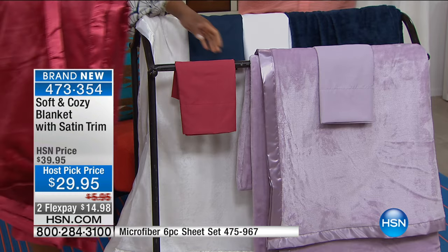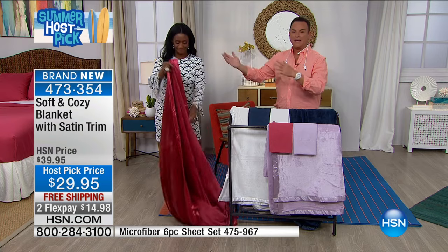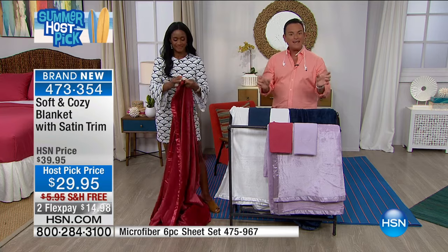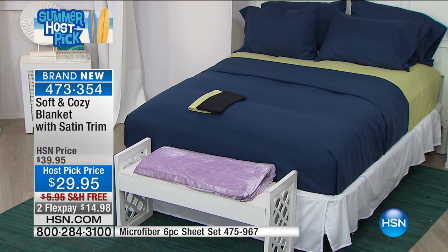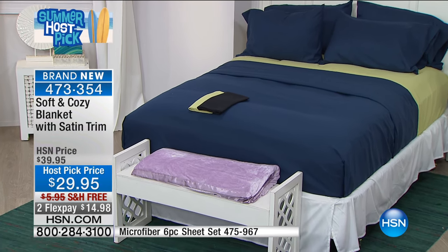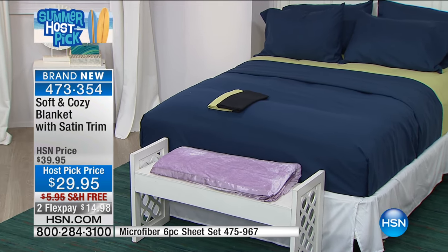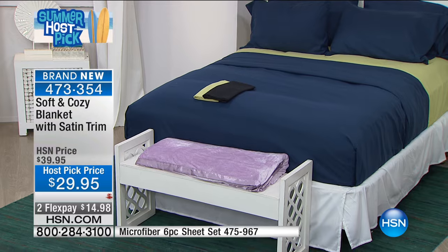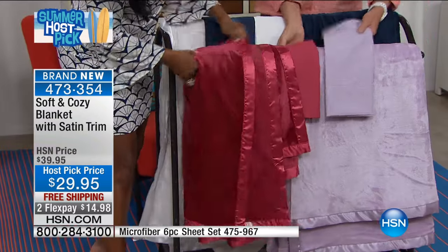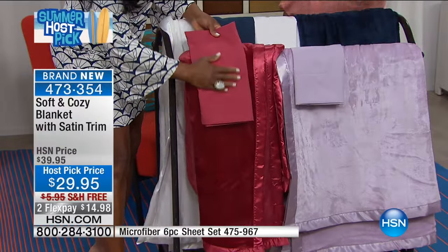They come in four sizes: twin, full/queen, king, and California king. The most popular is lavender. We have 2,000 of these for the show, and then you'll never see them again — this is a seasonal host pick special. They match back beautifully to the microfiber sheets that are my host pick. Look at the colors — they're perfect. So if you want to do a matching set, the sheet set is six pieces: two pillowcases, a fitted and a flat sheet, also at free shipping for the show at $32.95.